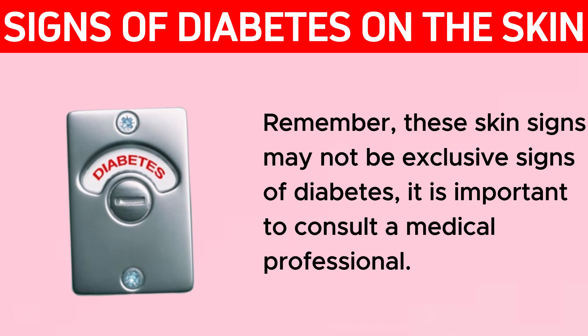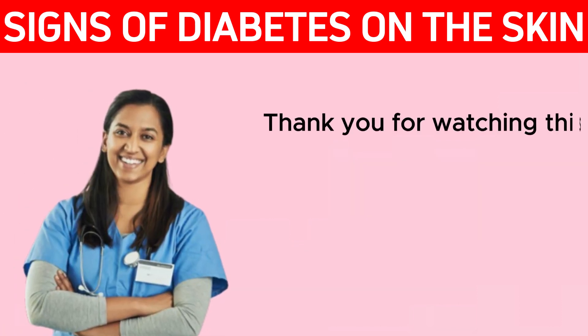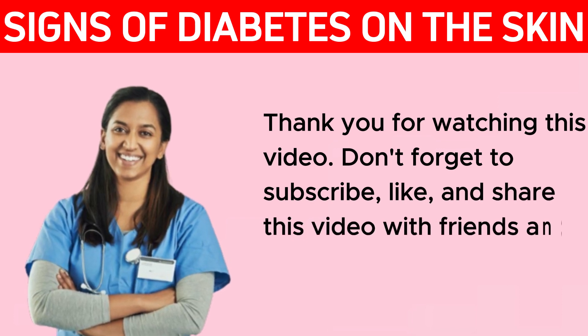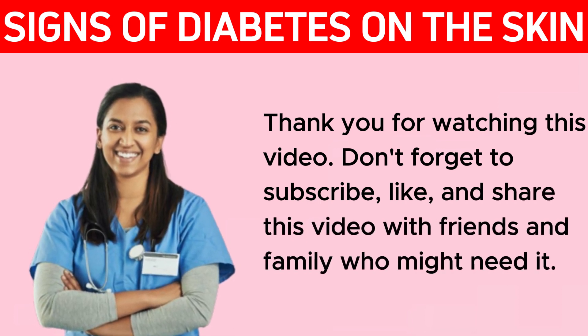Thank you for watching this video. Don't forget to subscribe, like, and share this video with friends and family who might need it.